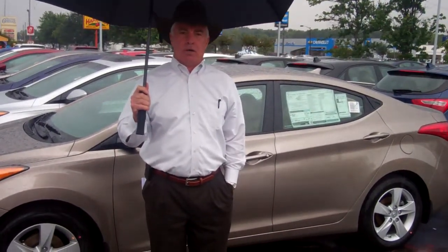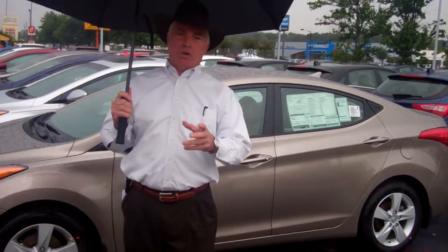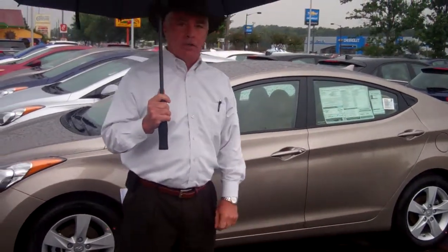Good morning, this is Alice Wang. It's Corky Herd. I'm with Tamron Hyundai. I want to thank you for your inquiry for the 2013 Elantra.